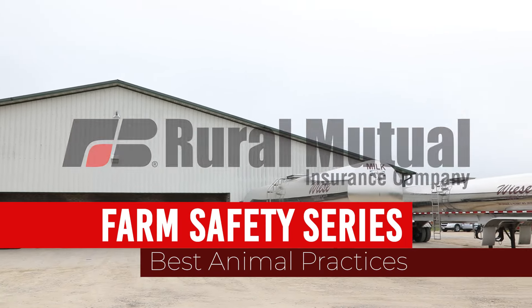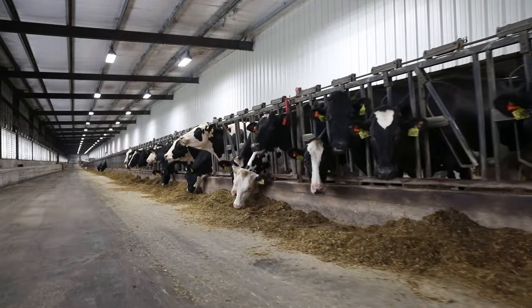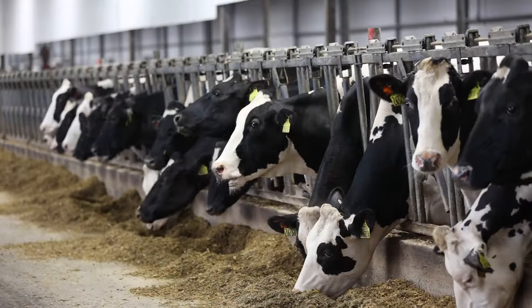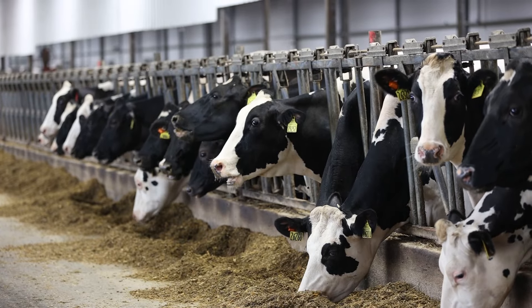When it comes to farm animal safety, it's essential to follow safety guidelines and best practices to minimize the risk of accidents and promote a harmonious environment.